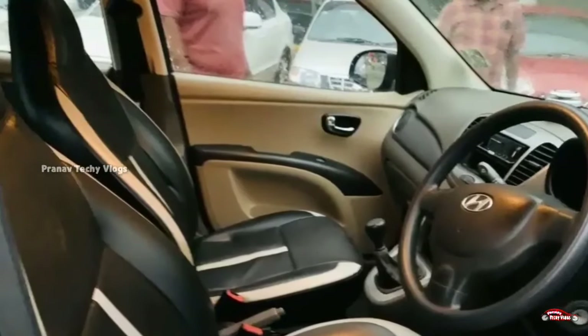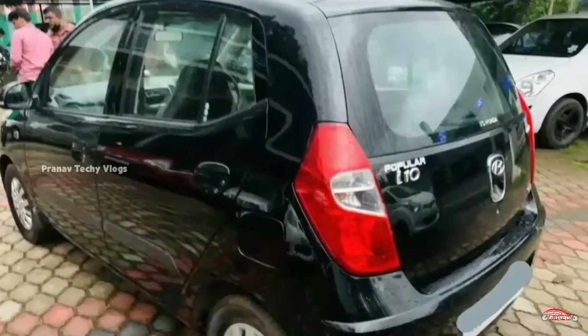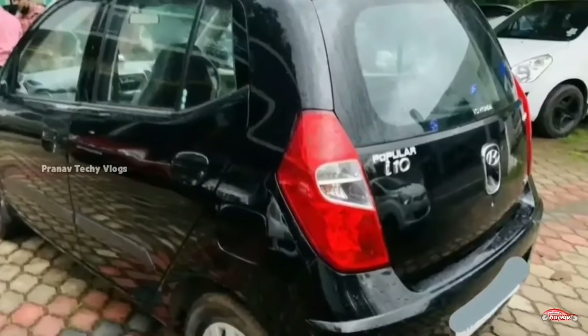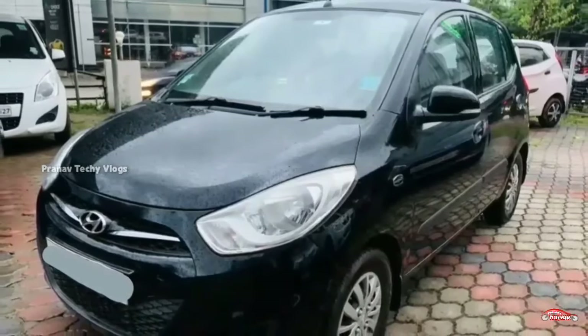Looking at the interior and exterior, it has been well maintained. It is not involved in any accident. It is available to you.